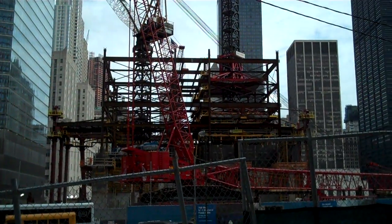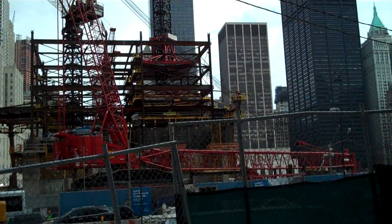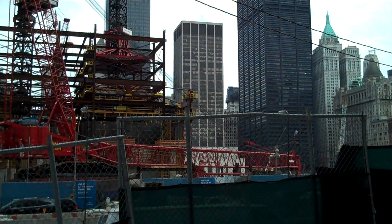The entire ground zero is going to be a transportation hub, designed by Santiago Calatrava. Freedom Tower designed by Daniel Libeskind, and I believe two other towers.